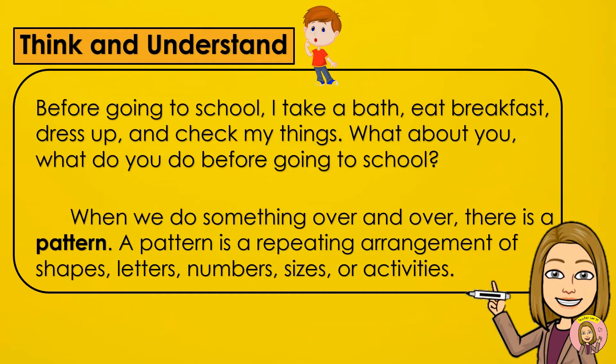Think and understand. Before going to school, I take a bath, eat breakfast, dress up and check my face. What about you? What do you do before going to school?